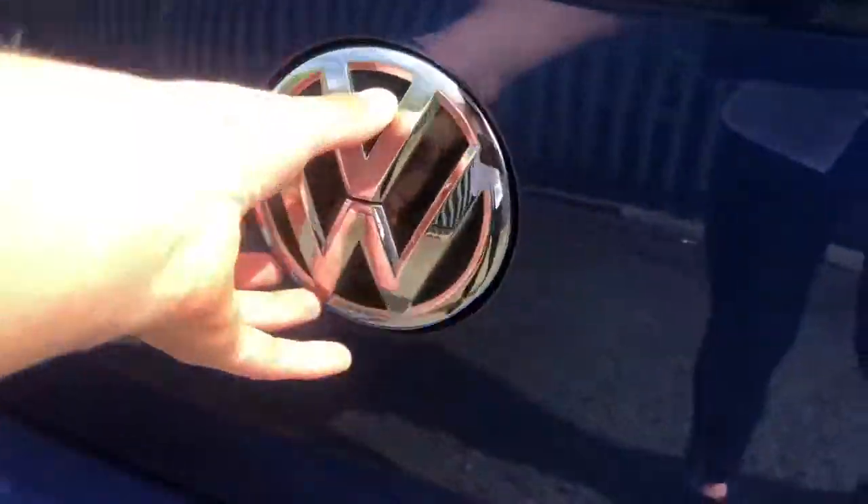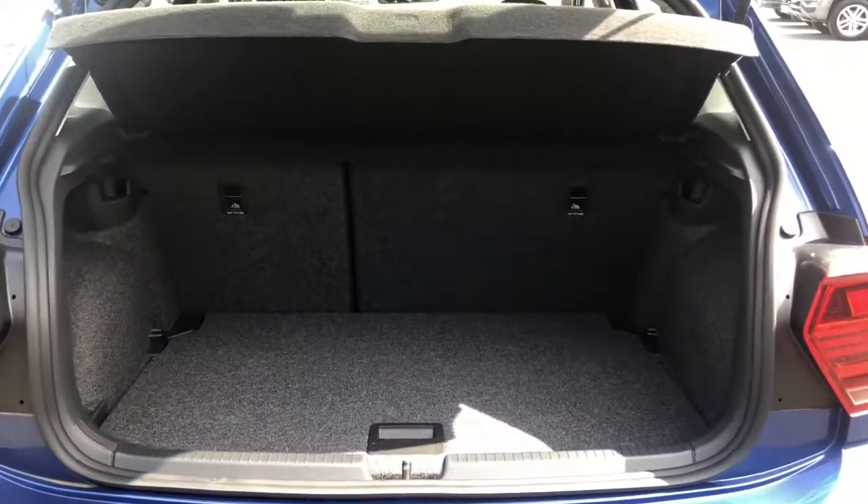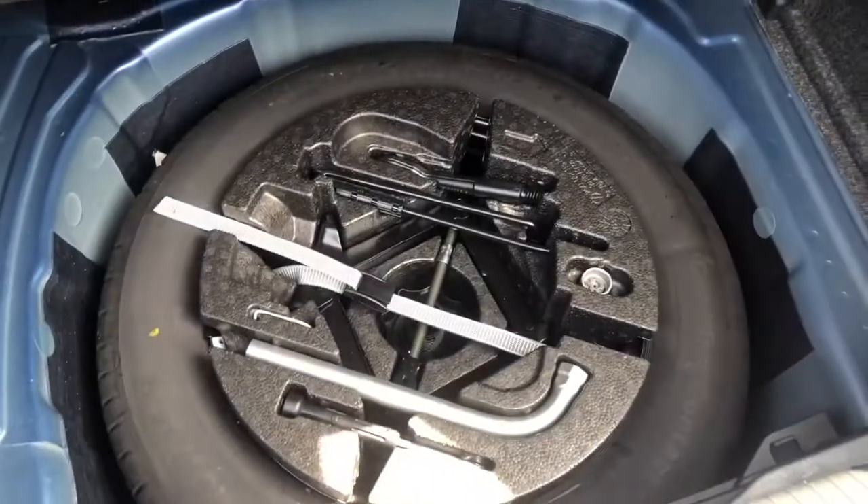Moving into the boot, you simply push the Volkswagen badge in and as you can see we've got a generous space for a smaller vehicle. You've got your shopping hooks either side, plenty of room to store your weekly shopping, and you've also got your spare wheel under here as well.